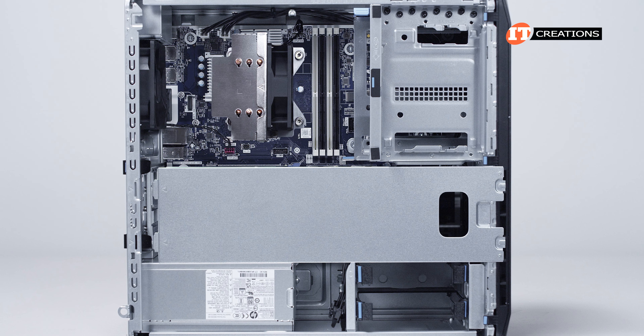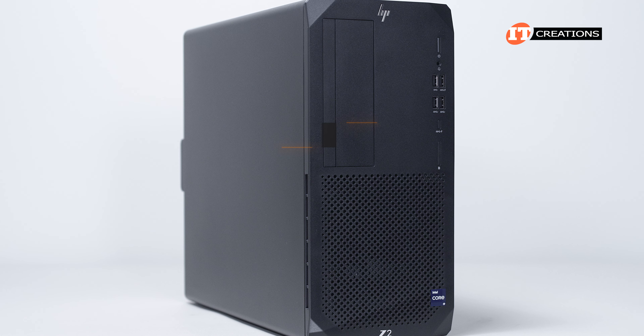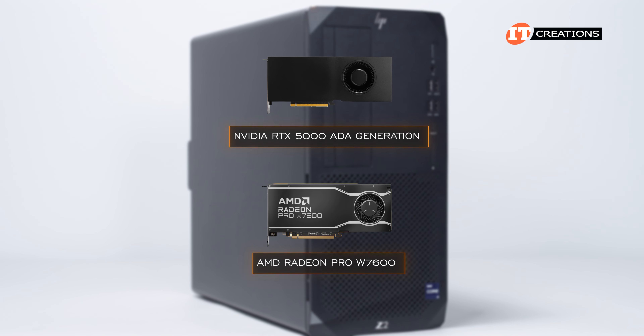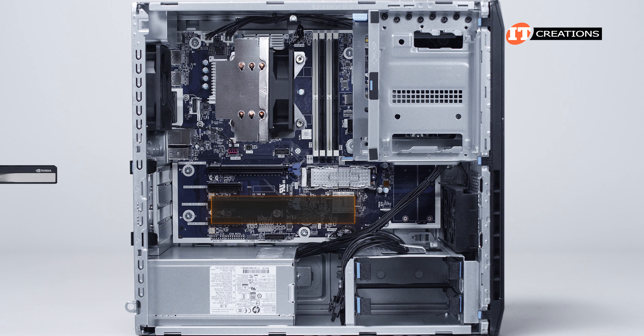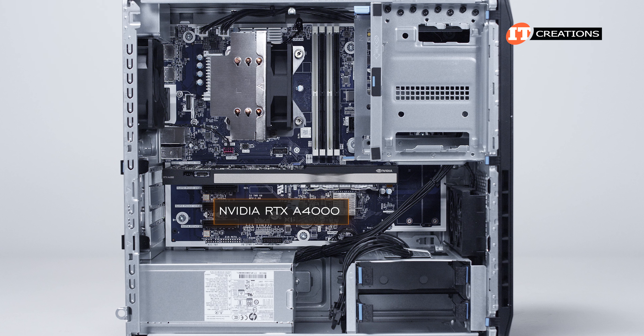The good part, if you do want more powerful performance, you can add one or two GPUs to this system, up to and including the RTX 5000 ADA generation or the AMD Radeon Pro W7600 GPUs. I already went over that stuff in the full review, so check that out if you haven't already seen it. What we did do was add an NVIDIA RTX A4000 GPU for some decidedly increased performance out of this little beastie.